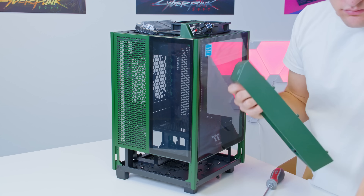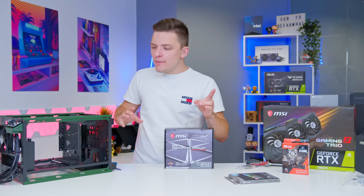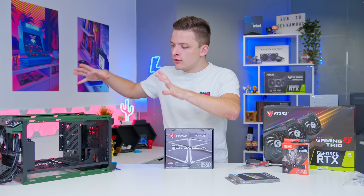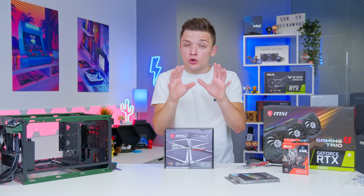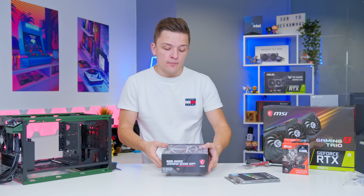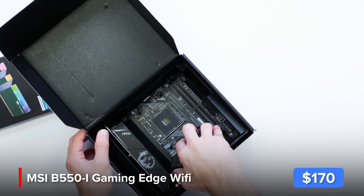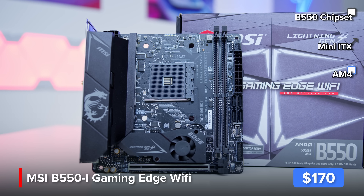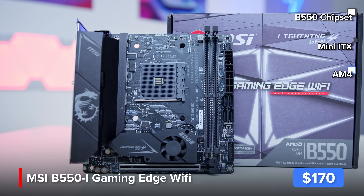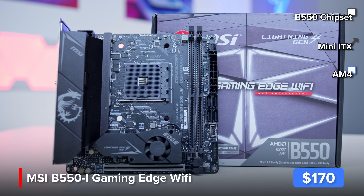Let's start off by removing as many of the case's side panels as possible and then store them safely inside your case's included box. This will make sure you don't drop them, smash them, break them, or scratch them, which could ruin your build. That clears up room to mount the motherboard on these four standoffs, which we'll cover in more detail in just a moment.